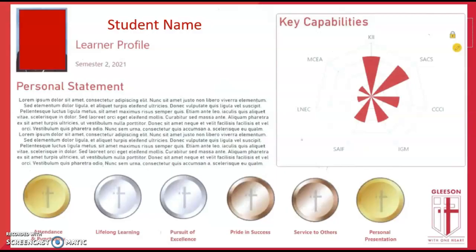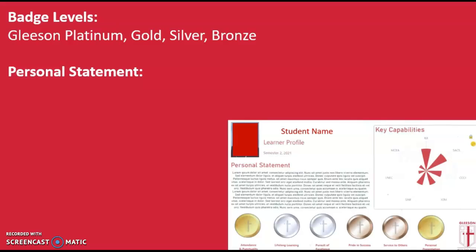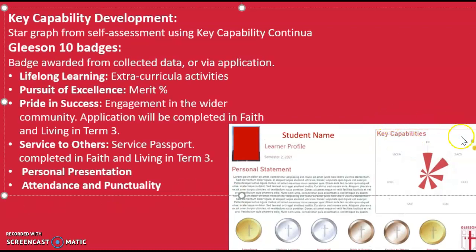This is the 2021 Gleeson College Learner Profile. You'll notice that down at the bottom we have one, two, three, four, five, six badges. You have your key capabilities star graph as well as a personal statement. The personal statement will be constructed by yourself and one of your teachers to reflect how you've developed over the course of this year. Your key capabilities star graph will be generated after you complete the key capabilities continua as a form of self-assessment later this term.